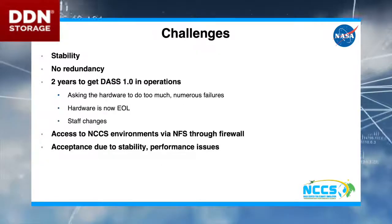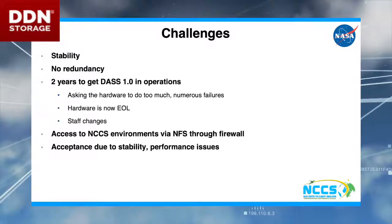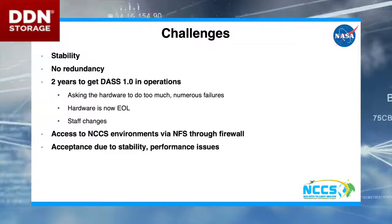We struggled — there were challenges. We were pushing the hardware too hard, is really what it turned out to be. We had hardware failures on top of that, and the vendor is now EOL on the hardware. So that was a challenge also.